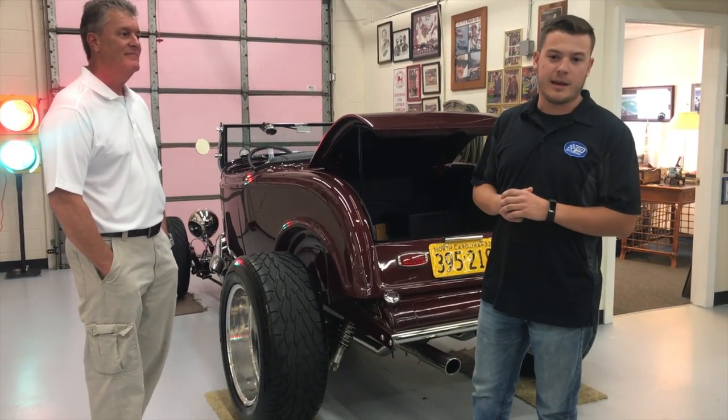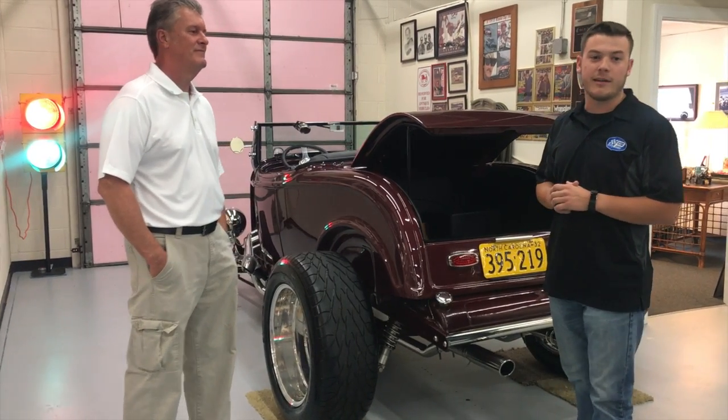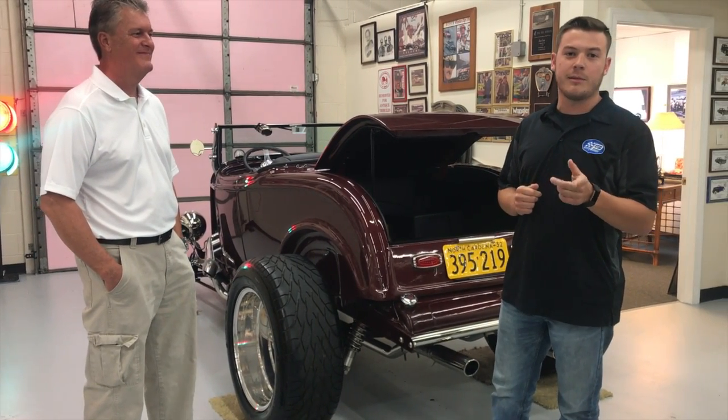We really appreciate Mike taking his time to let us come into his garage and tour some of his really cool rides. Can't wait to see him out next Saturday, September 30th, at Celebration of Speed. We'll see you there!